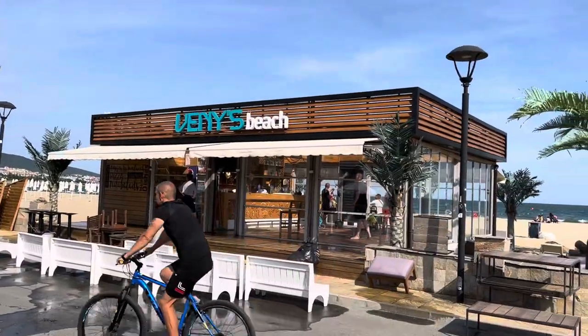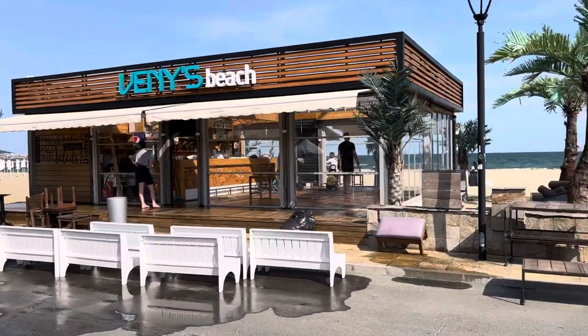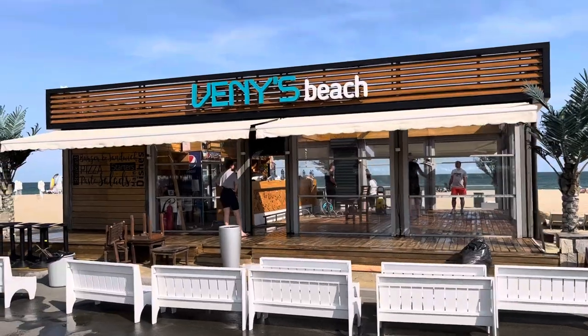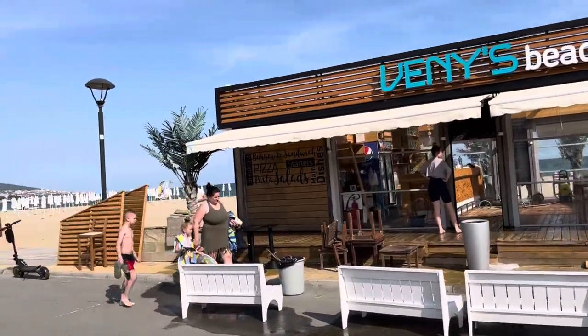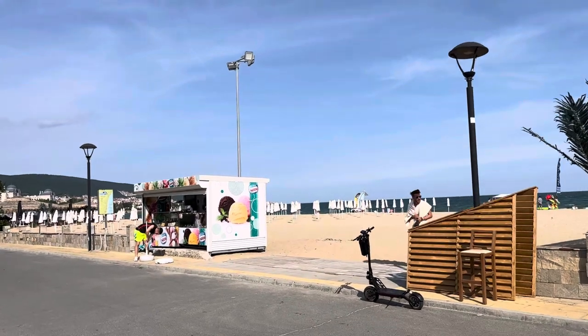We've got Venice Beach opposite and that will be opening soon in the next few days. It's the 3rd of June 2023, so I'd say about 90% of the places are now open — the season started about a week or two ago.